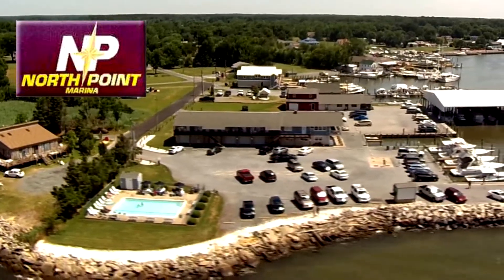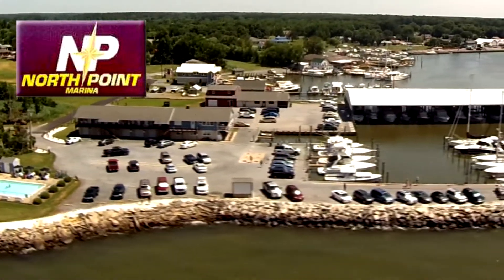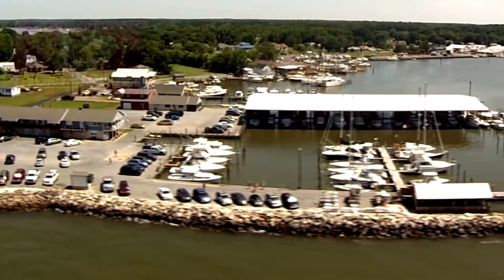There are eight marinas in Rock Hall. There's three in the main harbor, and then the others are in the Swan Creek side of things. In my opinion, North Point Marina is the primary marina in the Rock Hall Harbor.